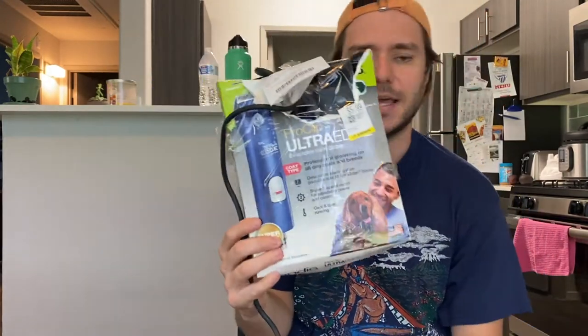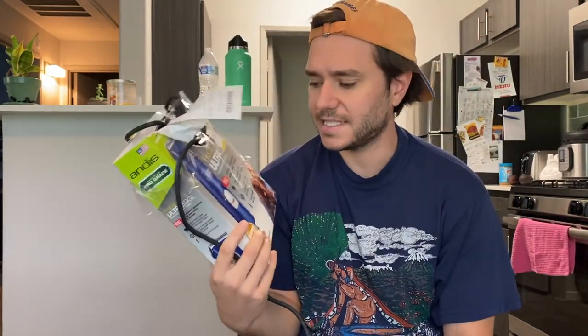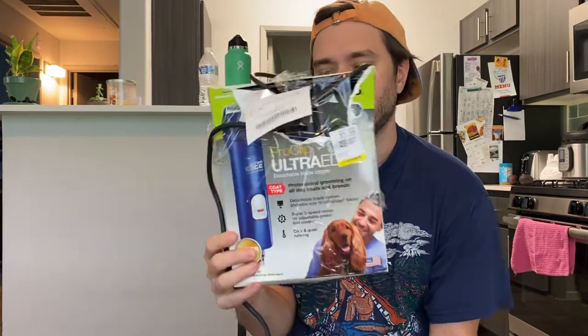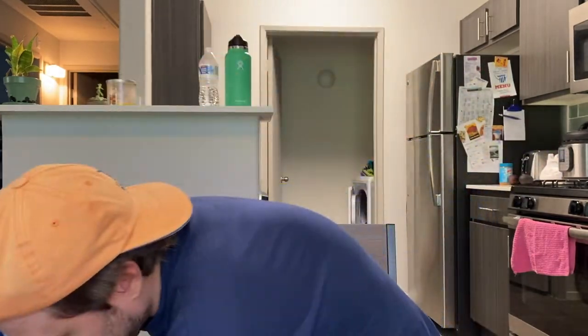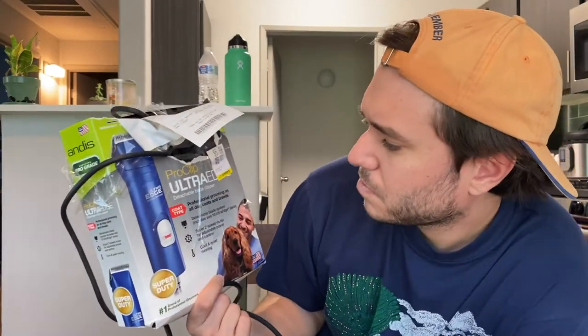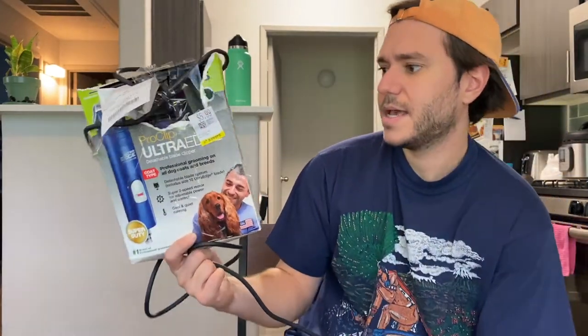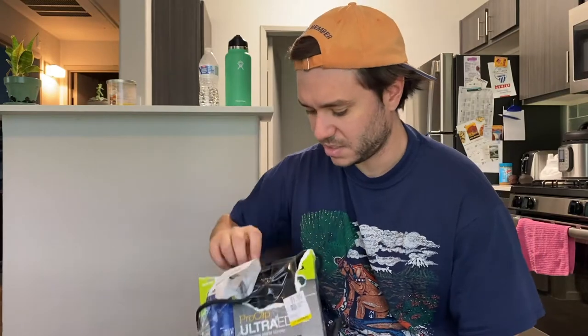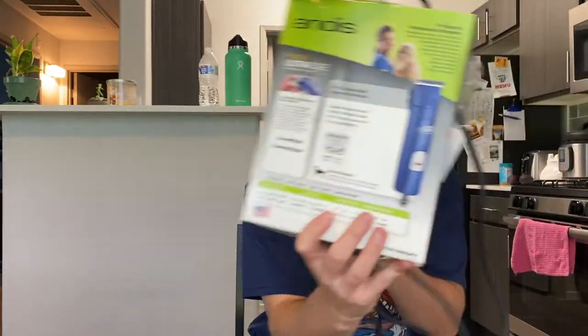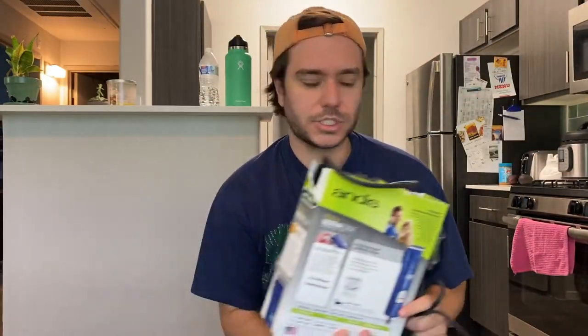This pet shaver — I found the same exact one at an estate sale before and sold it right away for like 50 bucks. Found this one for five bucks in a Savers. I tested it out and it works, so we're gonna sell this for like 50 bucks. It's called a Proclip Ultra Red — it's a really heavy duty shaver with a really long industrial cord.